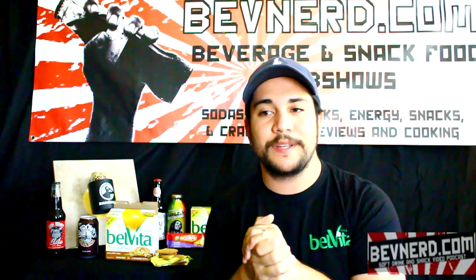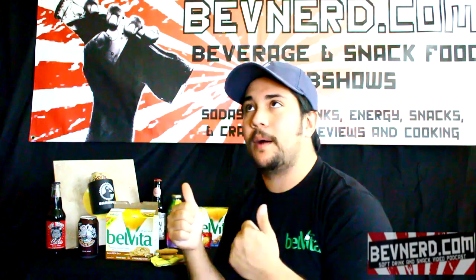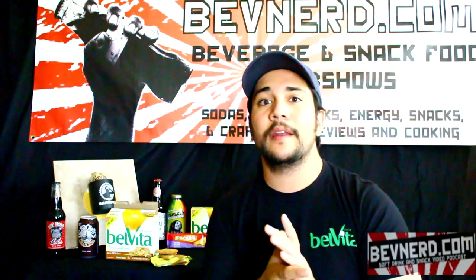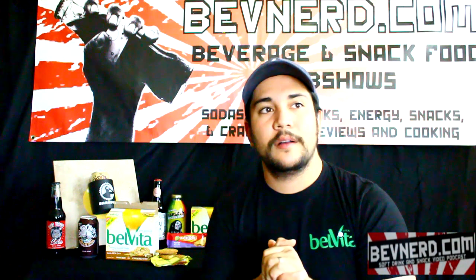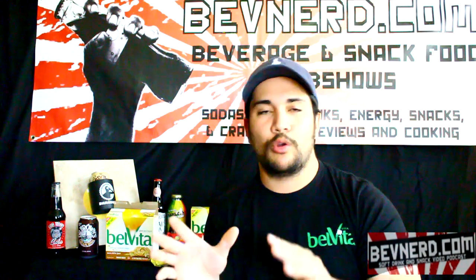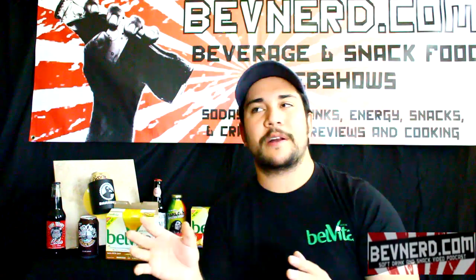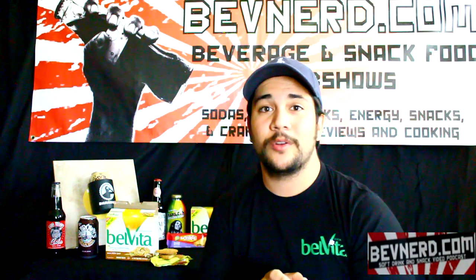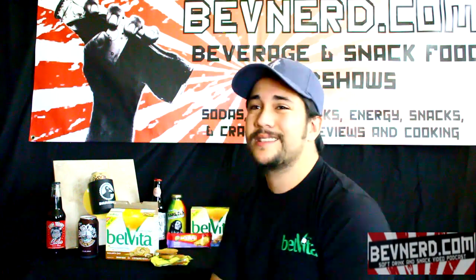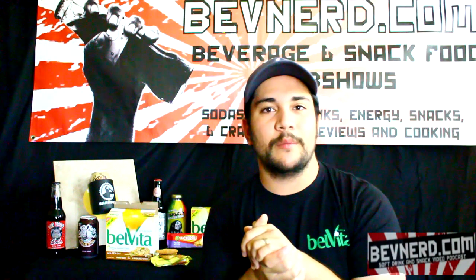Belvita breakfast biscuits get a thumbs up from this guy. I like them — I actually purchased a box to try and I would purchase them again in the future. I even forgot the most glorious time I had them: I woke up early one Saturday morning, fixed a hot cup of hazelnut coffee — no cream, no sugar, just coffee — and these. That's it. It was so good; it was like I was just lounging about, and it was fantastic.